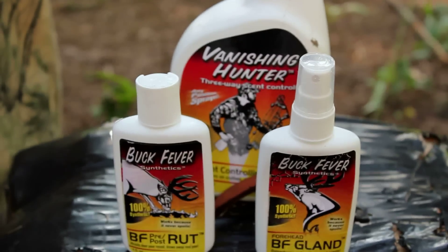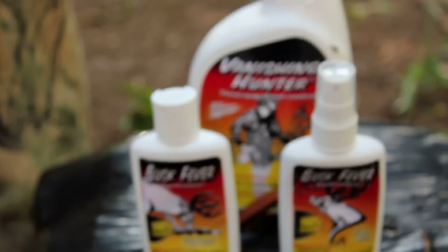But that's not where the value stops. When you pour it in the ground, it keeps working for you for weeks after you've been gone. Because every time you pour it in the ground and it crystallizes, it gets reactivated with moisture. Try that with real urine.